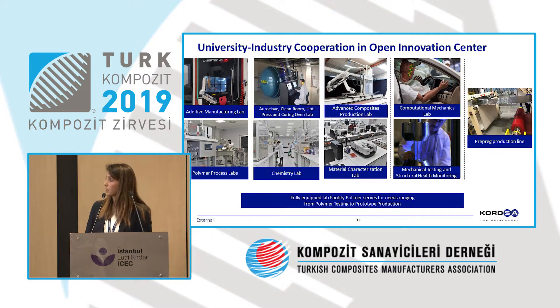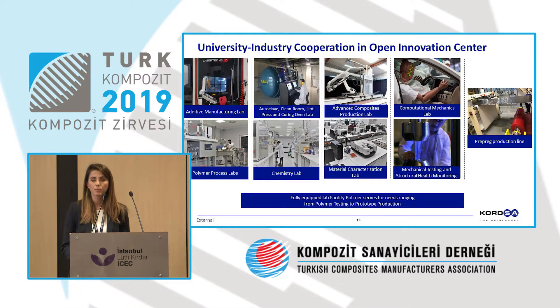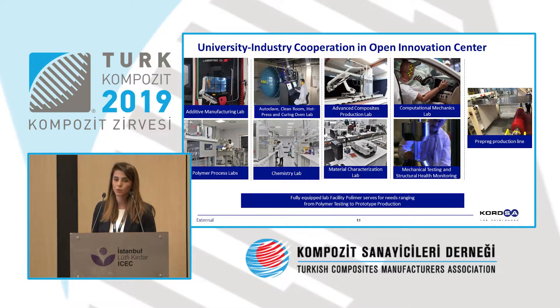These labs check whether materials have the right mechanical properties. The third and fourth floors are under the control of Sabancı University, and we work on joint projects with a number of universities. Sabancı University also works with different companies — it's an open innovation center and a test area. You just need to contact Sabancı University. We also have a prepreg production line on site.